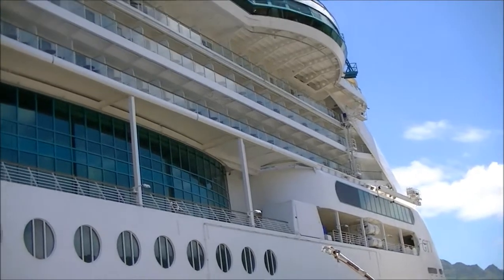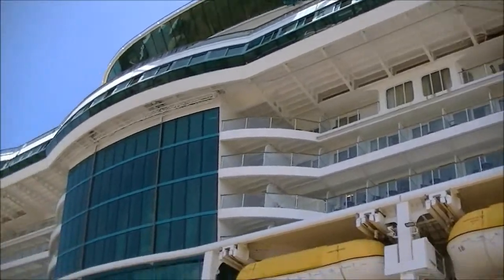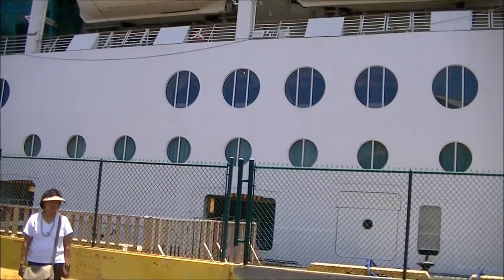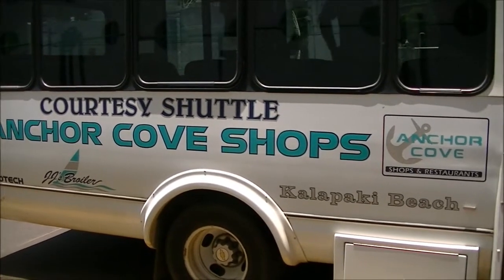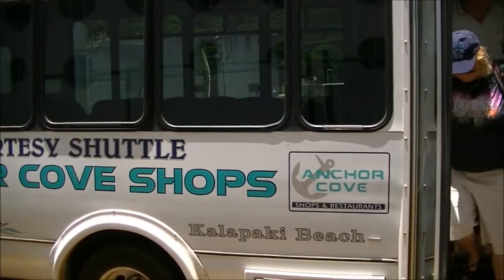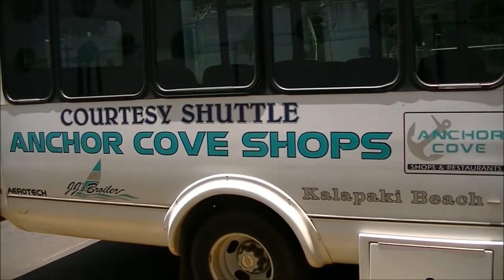Here's the ship here in Kauai - I wasn't able to get a great view but hopefully you can get an idea of how big it is. Our room is on the 7th deck on the other side. There's a shuttle that takes you to the beach and shops but mom said it's really expensive because it's very touristy. So we're waiting for the Kmart shuttle because that will take us to the shopping mall.